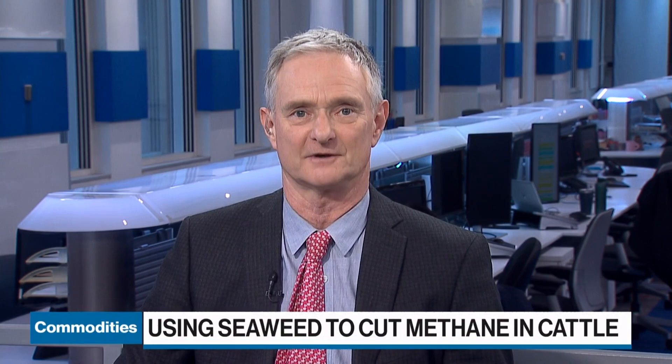Researchers at the University of California, Davis are working on the science of making cattle farming more environmentally friendly.